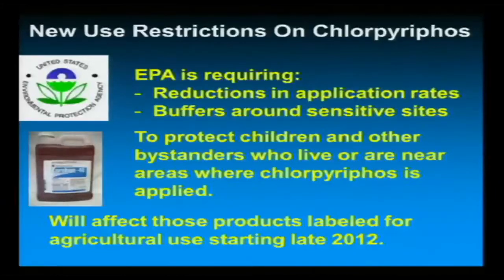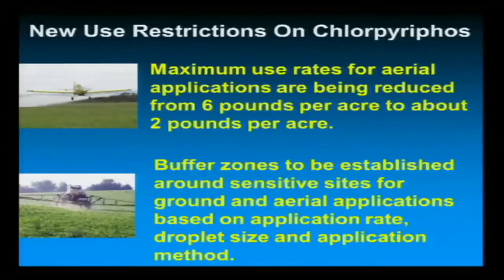There have been some new EPA restrictions on chlorpyrifos that came out last year. There are going to be reductions in application rates and buffers around sensitive areas. A lot of this came out of California — I think there was a problem with one aerial application out there involving chlorpyrifos. This is to protect children and other bystanders who live near these application sites. The label started changing late last year, and aerial application rates are going from six pounds down to two, with buffer zones being established around sensitive areas based on droplet size, application rate, and method of application.